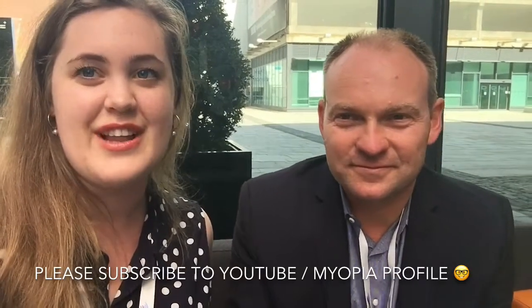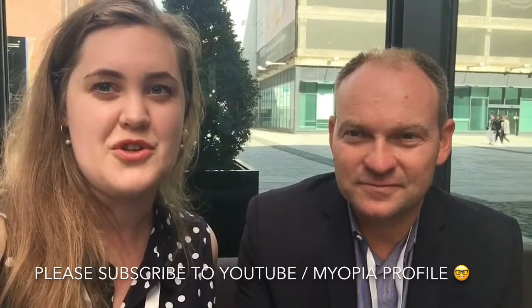Thank you so much, Paul, for your time and for discussing the three-year results of the MySight study — very exciting. Please feel free to comment, ask questions, and share with colleagues. This is definitely something we should all be talking about, particularly with the new technologies we have to focus on myopia control for our patients. Thanks for listening, everybody!